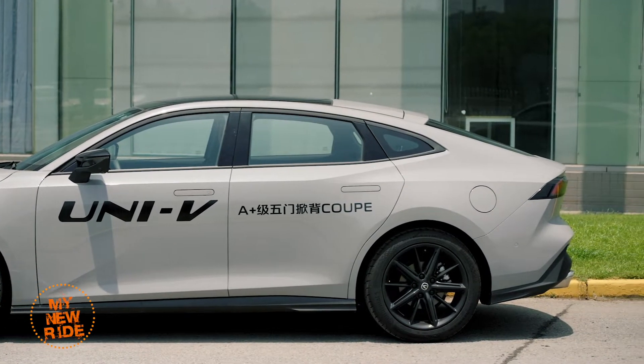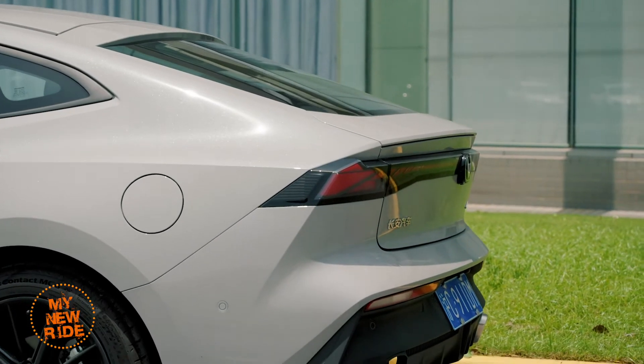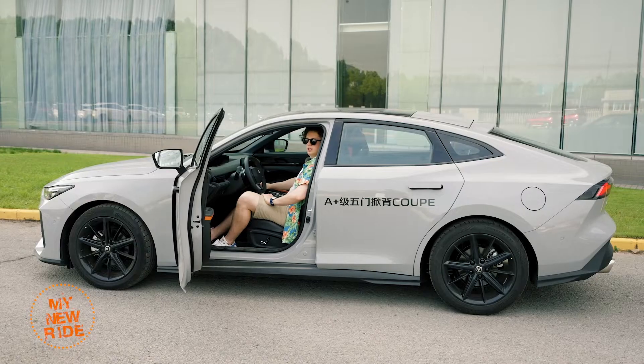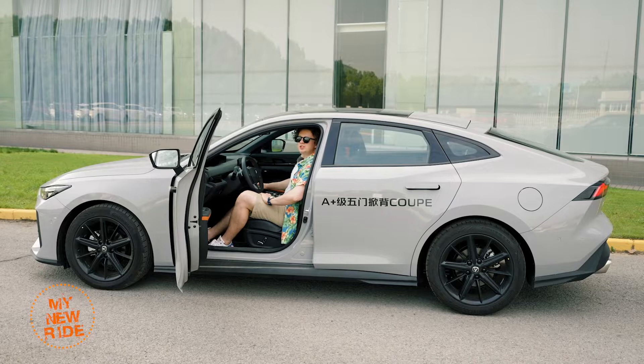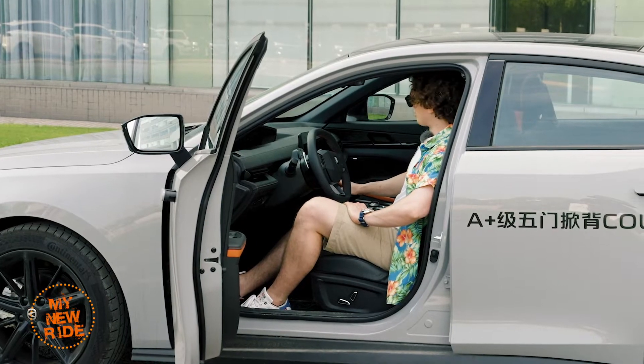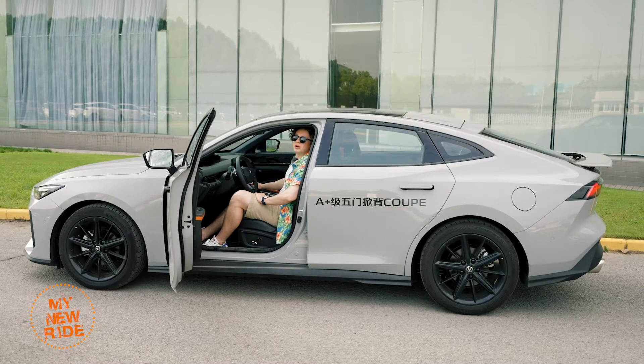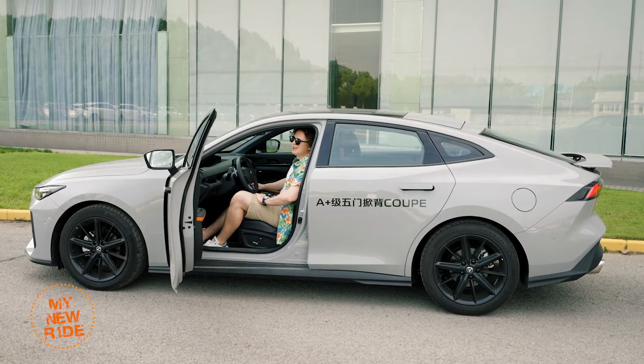But if you want a good-looking sedan with decent cargo space, a liftback design is certainly the way to go. On a less practical note, this is probably the cheapest car I've ever seen that has an electrically deployable rear spoiler. Apparently it offers an extra 25 kilograms of downforce at high speeds — not very useful on your daily commute, but certainly looks cool.